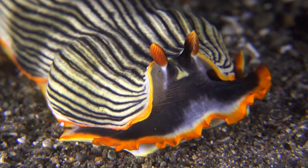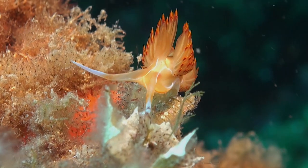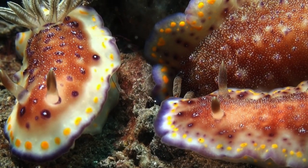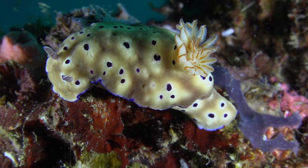Different types of nudibranchs have different amounts of spiky things on them, which they use to breathe and protect themselves. An interesting fact is that due to their hermaphroditic nature, nudibranchs have both a male and a female genital system.